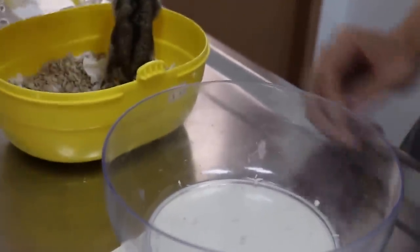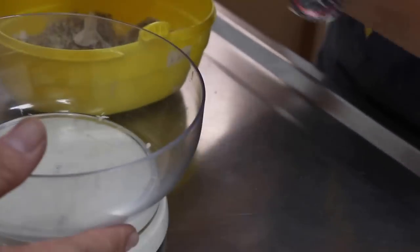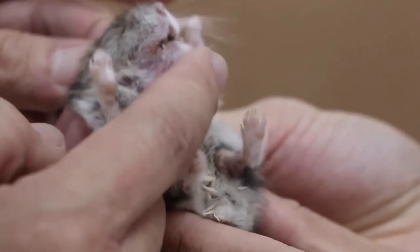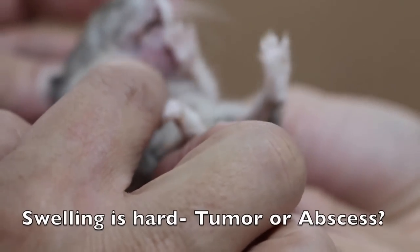The owner shows the lump on the chin. The lump is quite big, about 1cm. On feeling it, it's quite hard. It could still be an abscess, but this abscess has hardened.